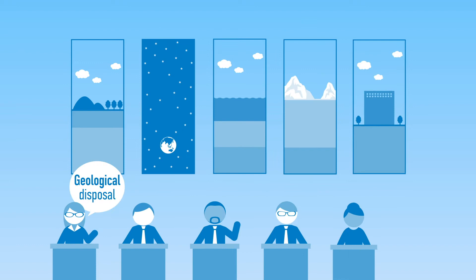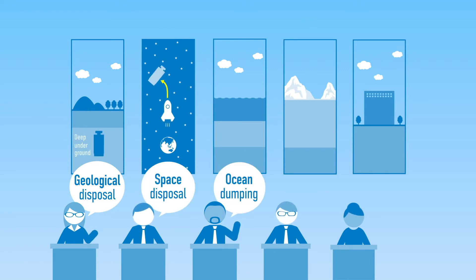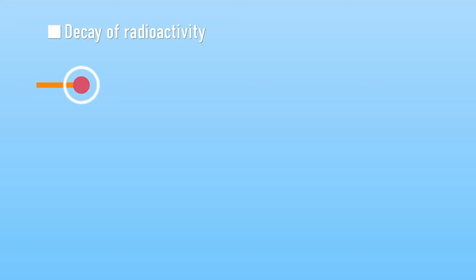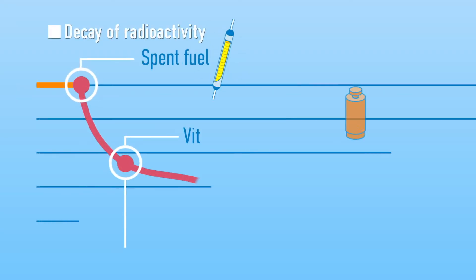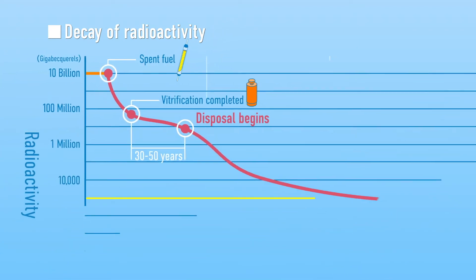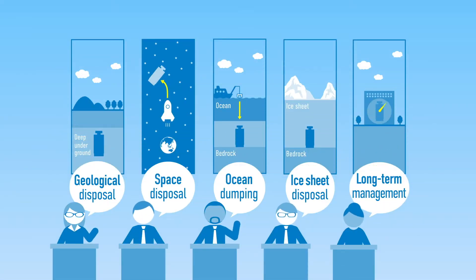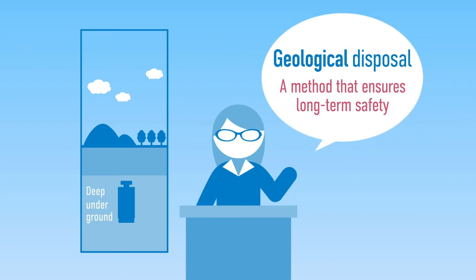To date, international organizations and various countries that use nuclear power have discussed and researched various methods for disposing of high-level radioactive waste. The radioactivity of cooled high-level radioactive waste decays over time. However, it can take tens of thousands of years to reach a level that does not impact living environments. Taking this into account, geological disposal has been selected as a method that can ensure long-term safety.